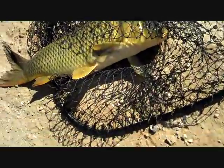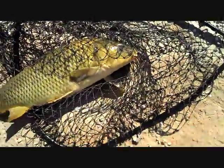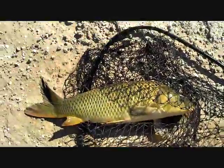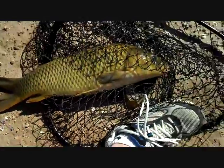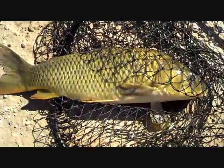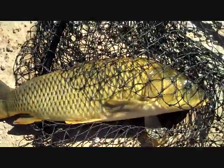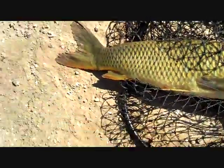Well folks, there it is. That's one of the bigger fish that I've landed in these canals on this fly rod. Just to give you some scale — there's my foot. It's a little over twice as long as my foot, roughly. It's hard to estimate the size or the weight because I don't have a scale out here.